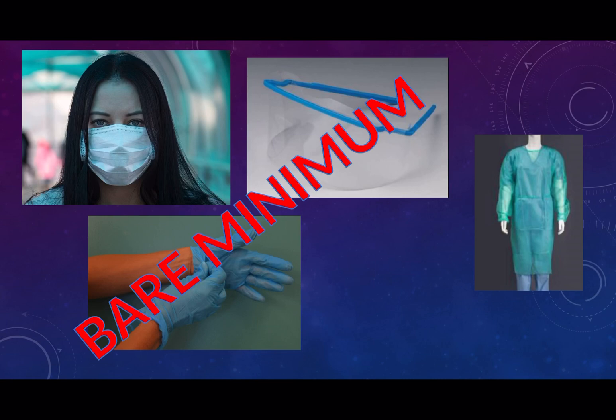Do not skimp on this. I know that most healthcare providers' initial reaction is to go to the patient — fight that. You must protect yourself first.